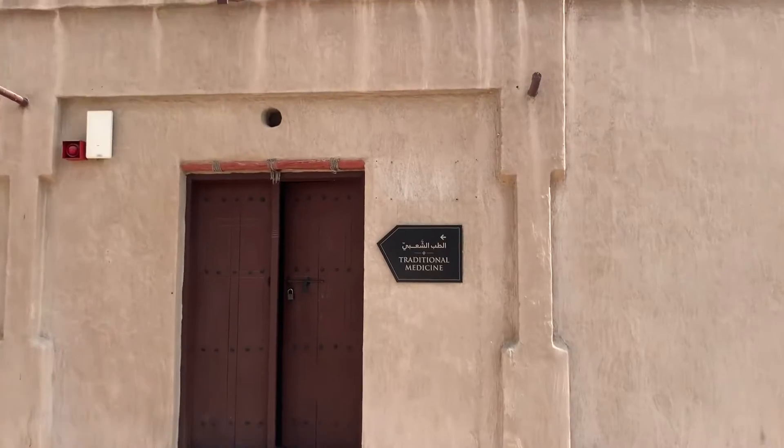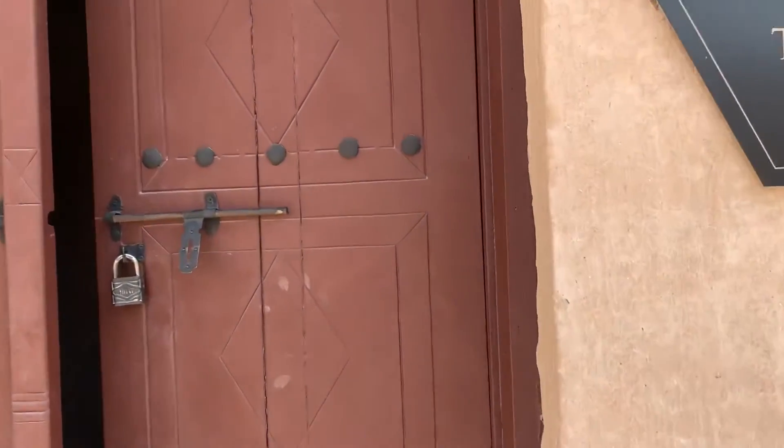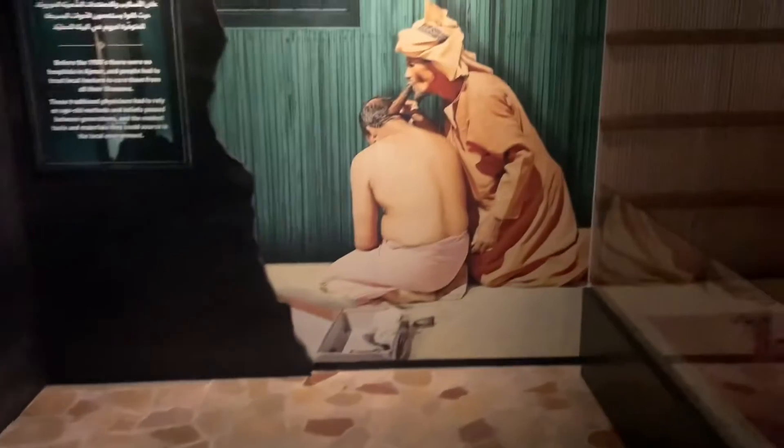Let's go inside and see what we have in traditional medicine. That's a means of treating a patient in those days. These are the traditional medicines.